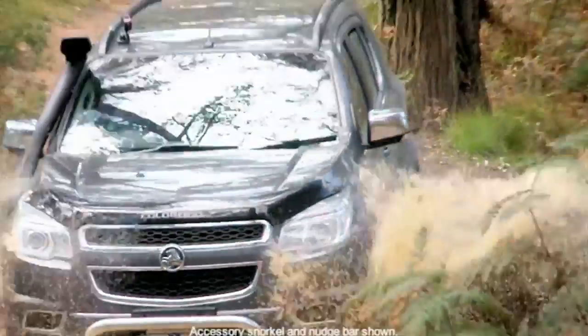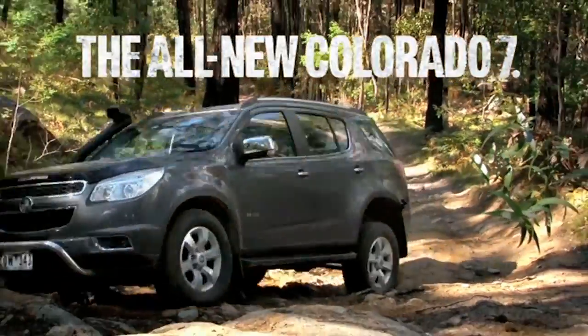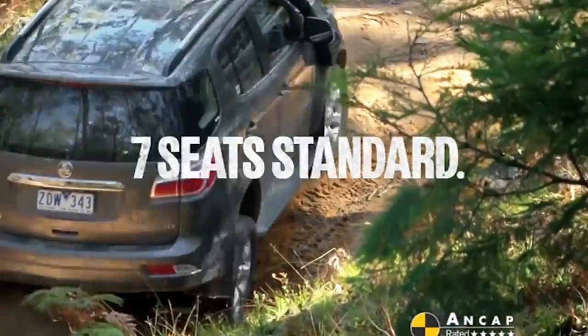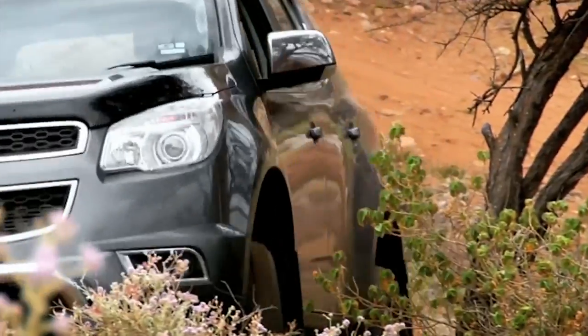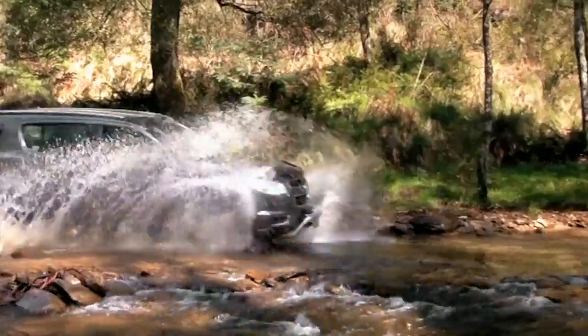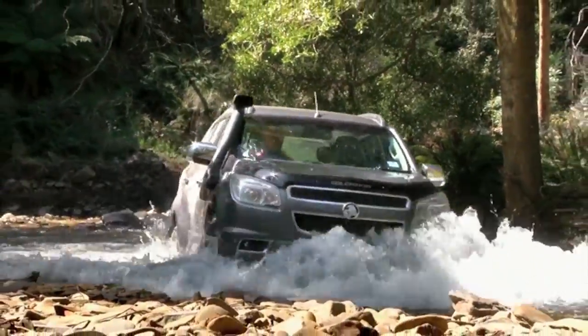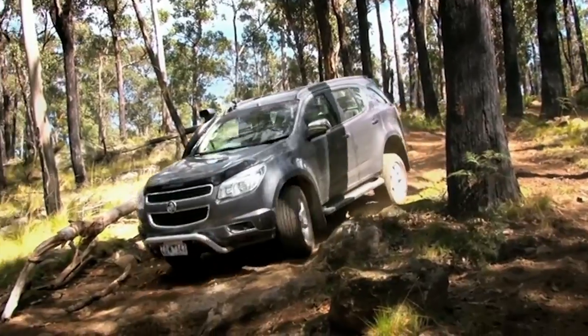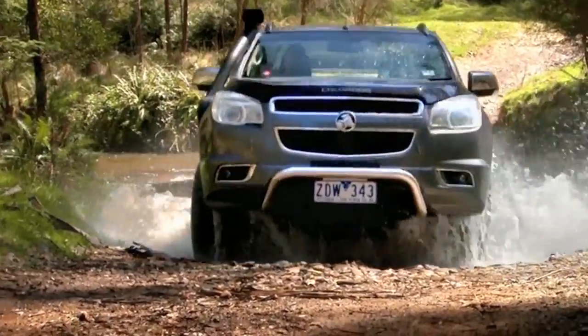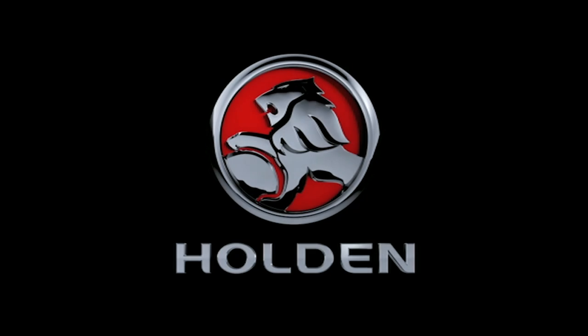Holden's toughest 4x4 ever has arrived. Introducing the all-new Holden Colorado 7. It comes with seven seats as standard and it's loaded with serious off-road grunt. You'll get three-tonne towing and the awesome 470 Newton-metre Duramax diesel engine, plus an impressive wading depth and hill descent control — all for the hardcore adventurer. The all-new Holden Colorado 7 is here. Take it off-road at your Holden dealer today.